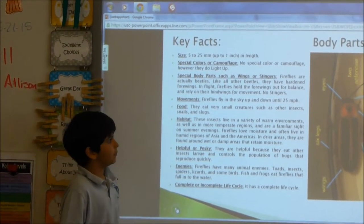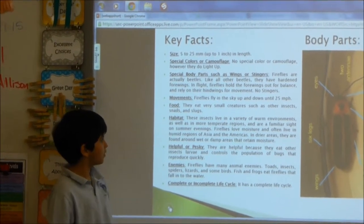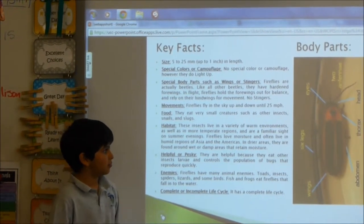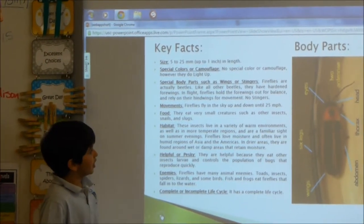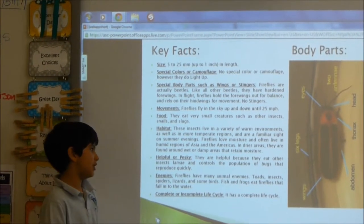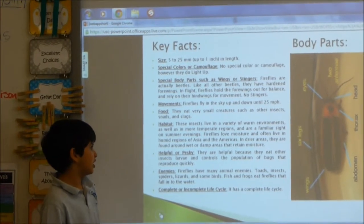Fireflies love moisture and often live in humid regions of Asia and America. In brighter areas, they are found around wet or damp areas that retain moisture. They are helpful because they eat other insects, larvae, and control the population of bugs that reproduce quickly.